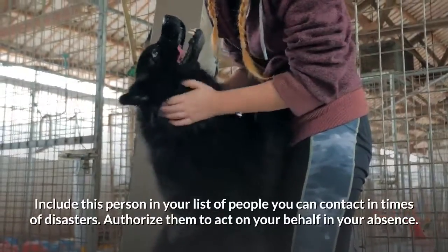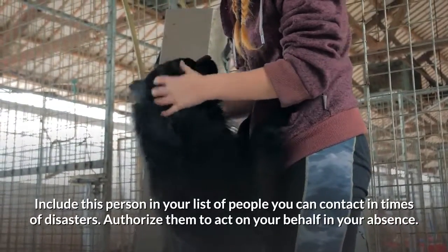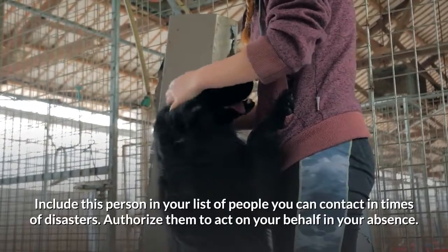Include your veterinarian in your list of people you can contact in times of disasters. Authorize them to act on your behalf in your absence.